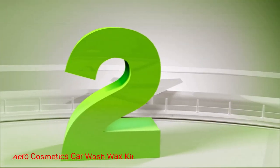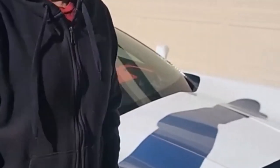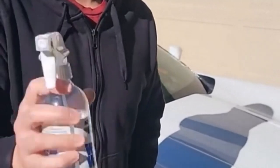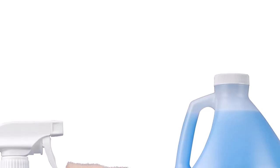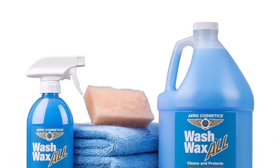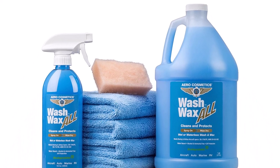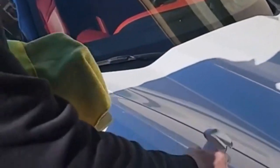Number 2. Aero Cosmetics Car Wash Wax Kit. This wash wax kit is one of the most popular all-purpose cleaners on the market. It's ideal for cleaning cars, motorcycles, RVs, and boats, and it performs well on all surfaces, from plastic to glass. For a few extra bucks, you get a kit with a spray-on bottle for detailing and spot cleaning, a large bottle for your RV, and four microfiber towels for easy cleanups.